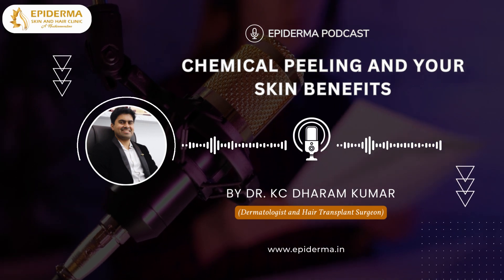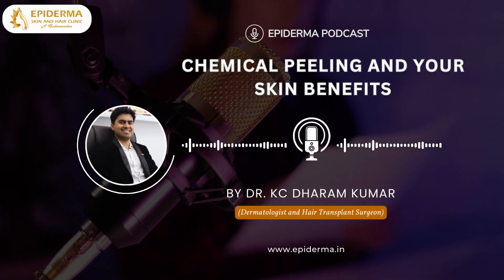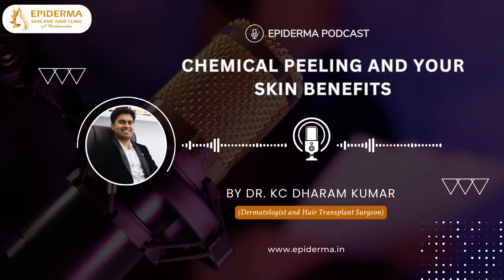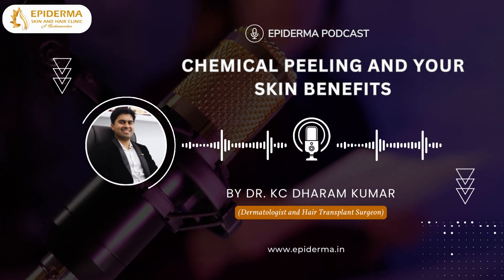Medium depth chemical peel is used for treating depressed acne scars, which are called atrophic scars, as well as fine lines, wrinkles, freckles and moderate levels of skin discoloration. The time taken for healing is around 12 to 14 days.